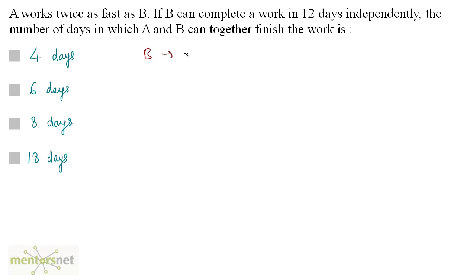B completes the work in 12 days — that is given. Now, we want to know in how many days A can complete the work. Since A works twice as fast as B, A can complete the work in half the days taken by B. So, 12 divided by 2 gives us 6 days.